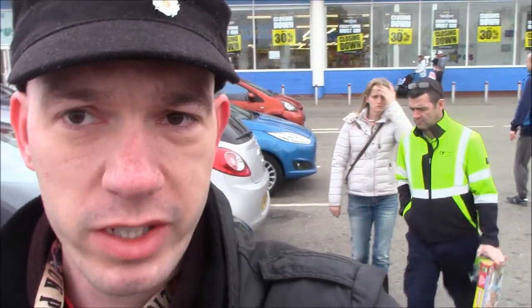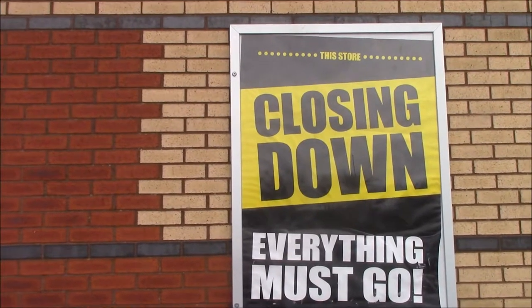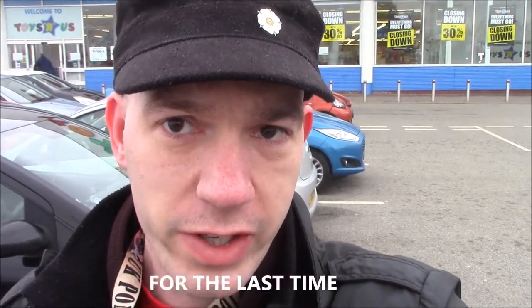Toys R Us could no longer find the most. They tried to have a company buy them on the 14th of March, but as you can see they're now closing down — a sale before they leave. And now I'll be entering it for the last time.